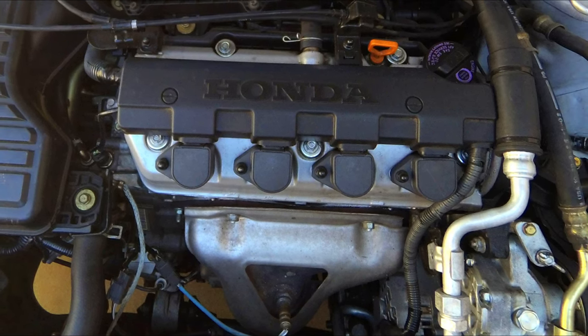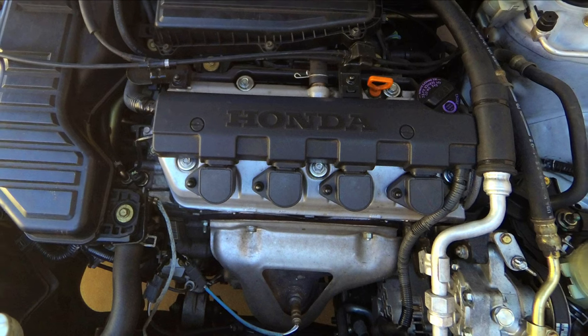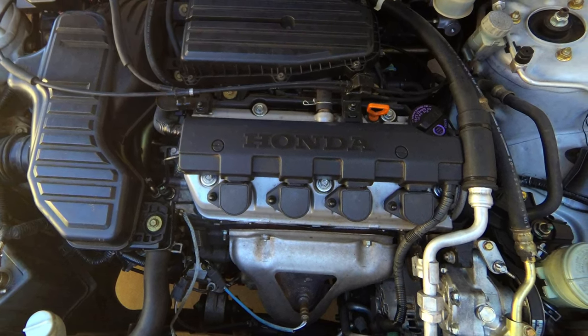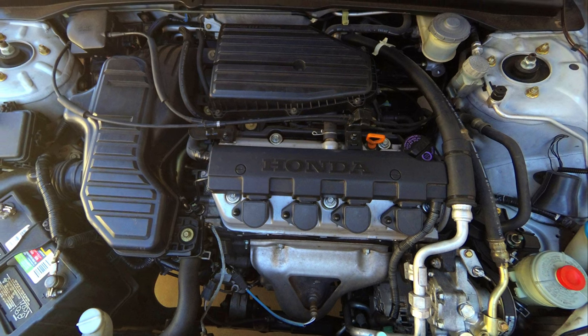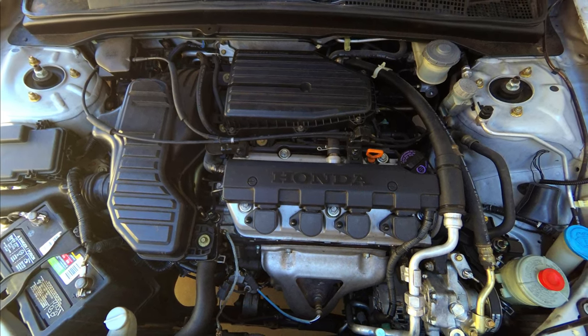Another common problem that I've heard a lot about and read a lot about is a blown head gasket. I've owned two 7th gen Honda Civics and I've never had this problem, so I don't know how common it is, but I've heard a lot about it. Some common symptoms of a blown head gasket are overheating and antifreeze in the engine oil.